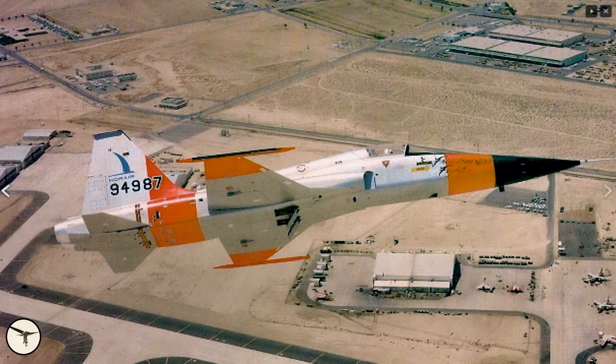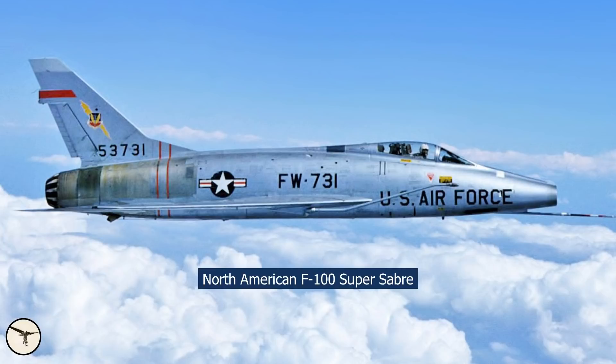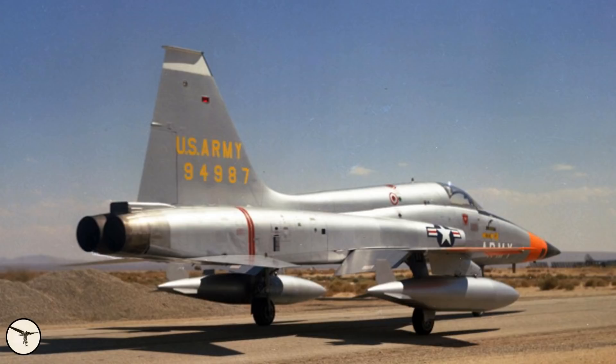The N-156F got seven hardpoints: one under the fuselage, two under each wing and one at each wingtip. Space was provided for two 20mm cannons in the nose. In 1958, Northrop received an order for three prototypes to be evaluated in the Military Assistance Program, set up to supply less-developed nations with a low-cost fighter. The first N-156F had its maiden flight on 30th July 1959, and on that flight it exceeded the speed of sound. During the flight test program, the N-156F demonstrated very good reliability and ease of maintenance. Despite proving better than the F-100 Super Sabre in the ground attack role, interest in the N-156F faded away.